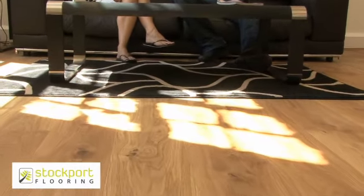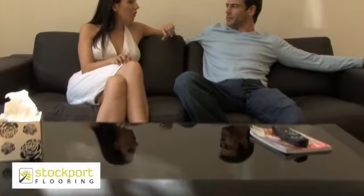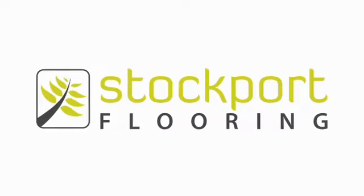With over 97.2% of our customers saying they would recommend us to friends and family, the only question you have to ask yourself is: why go anywhere else? Stockport Flooring.